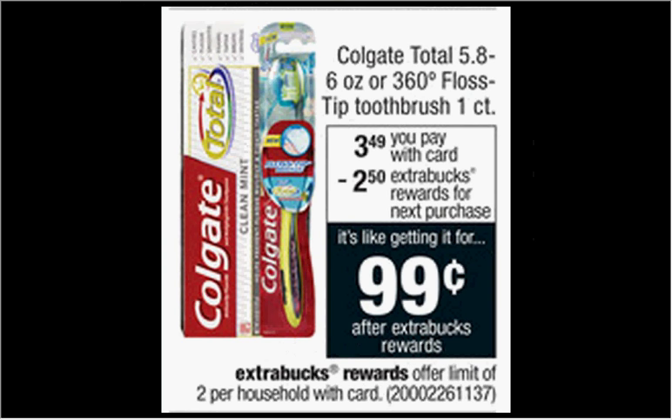The Colgate 360 Floss Tip Toothbrush, the one count, is on sale for $3.49. When you buy one, you'll get $2.50 back as an ExtraCare Buck. There's a $0.75 off coupon available at Colgate.com. If you buy one and use the coupon, you'll pay $2.74 out of pocket, get the $2.50 back — it'll be like getting it for $0.24.